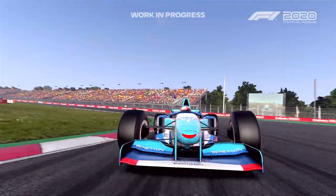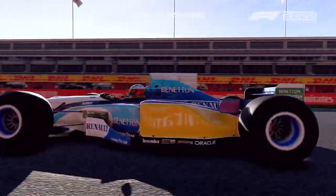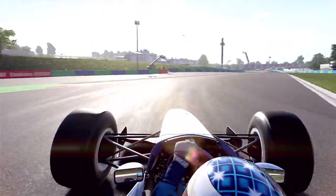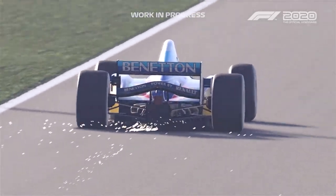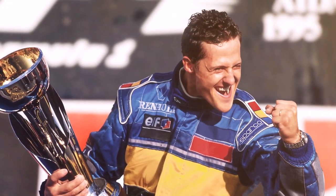Its successor, the Benetton Renault B195, was even better and demolished the field to bring the German his second crown and Benetton its first and only ever world championship. It romped to 11 victories, nine of which were taken by Schumacher.